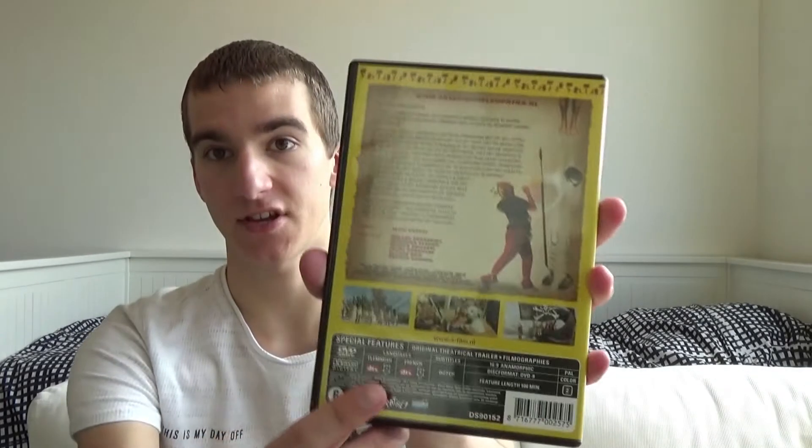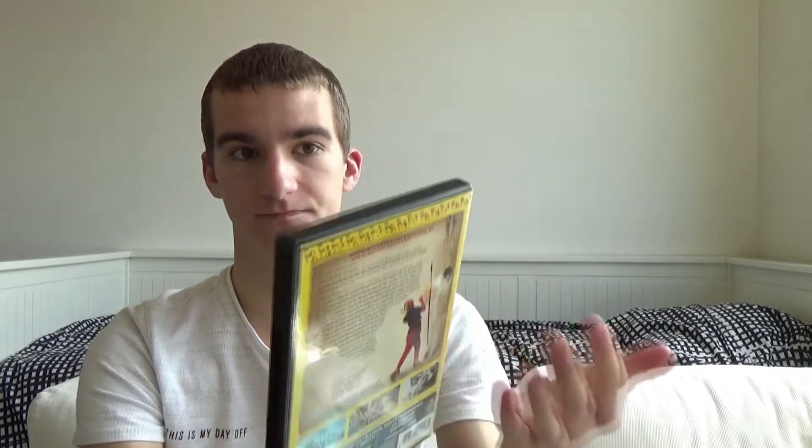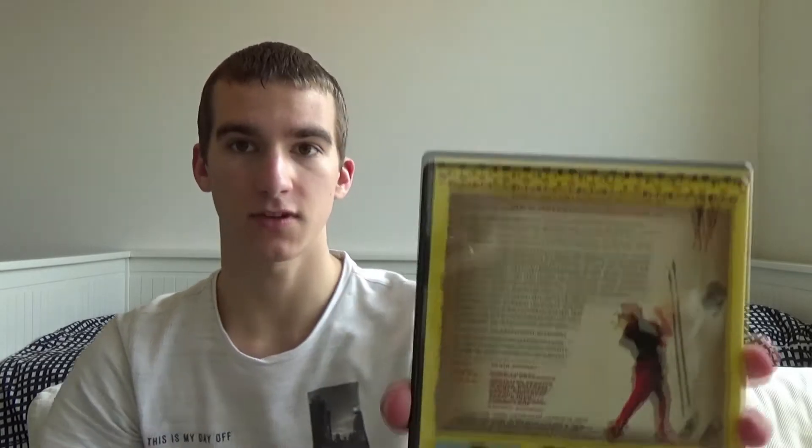It's written in Dutch but I will translate it — this DVD includes the Dutch version and the original version. I find it a little strange that they wrote this on the front because it's on the back as well, as every DVD and Blu-ray has. The second thing is they wrote 'Dutch version,' but this movie was never dubbed to Dutch — officially it's Flemish, and there's a difference between Dutch and Flemish. On the back we have the synopsis, fully in Dutch of course.